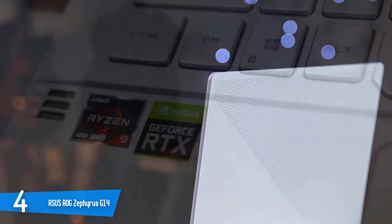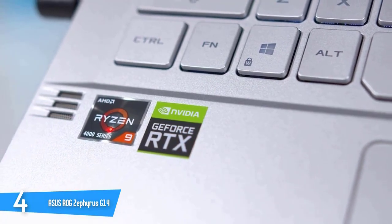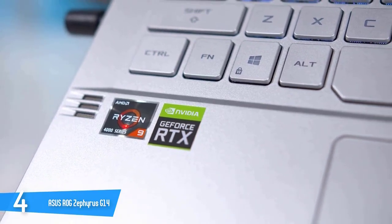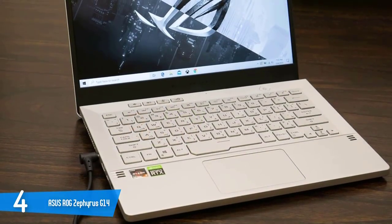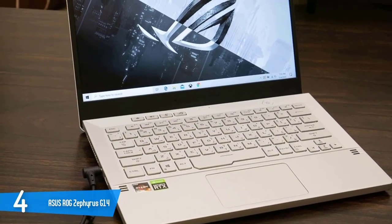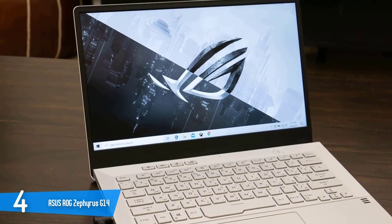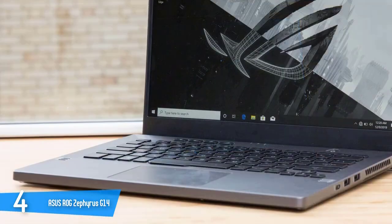The lightweight body is all due to the amazing magnesium and aluminium used for its construction. The moonlight white color scheme is just amazing. The Asus Zephyrus G14 is packed with a 14-inch panel with full HD resolution and 120Hz native refresh rate. The panel supports AMD FreeSync, which works great for tear-free gaming, even though the machine rocks an Nvidia graphics unit.